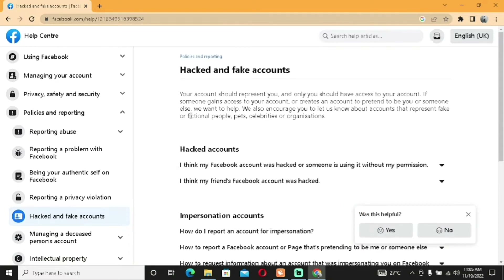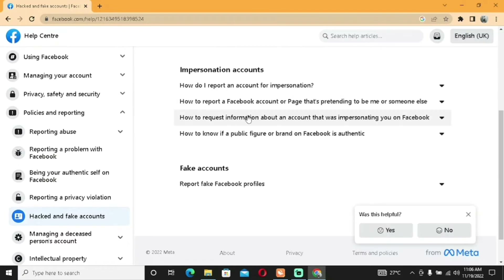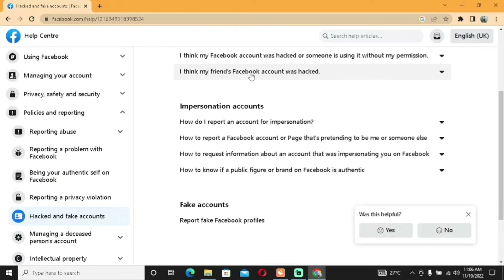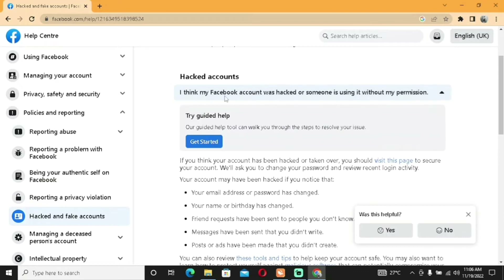Scroll down and you'll see a lot of frequently asked questions. Look for the one best suited to your issue. We're looking at a hacked account — for example, 'I think my Facebook account was hacked or someone is using it without my permission'. If that's your case click on it. Other options include 'I think my friend's Facebook account was hacked' or impersonation issues. Click on the relevant one, then click 'Get Started'.